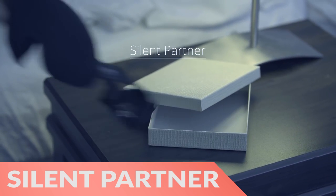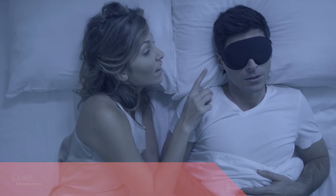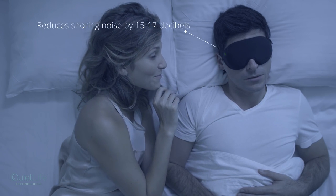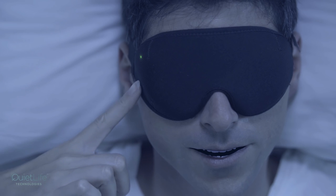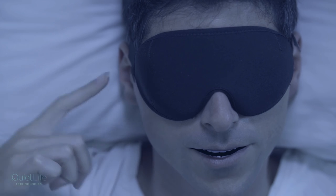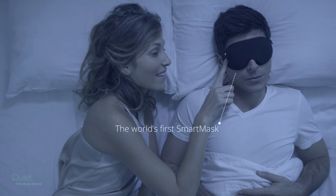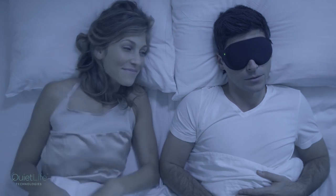Hi there, this is Wes with the Gadget Flow and today we are showcasing the Silent Partner Smart Mask Anti-Snoring Sleep Mask. No more conspicuous and loud anti-snoring solutions — the Silent Partner utilizes special sub-wavelength technology to cancel out the noise of your snoring without producing any noise of its own.